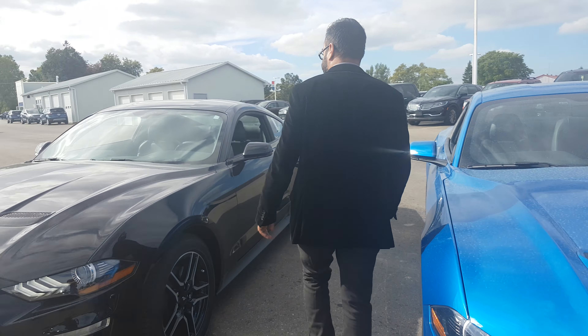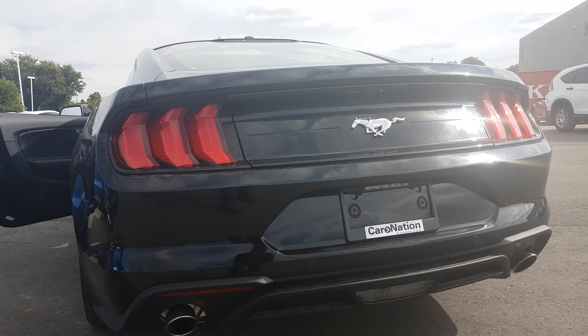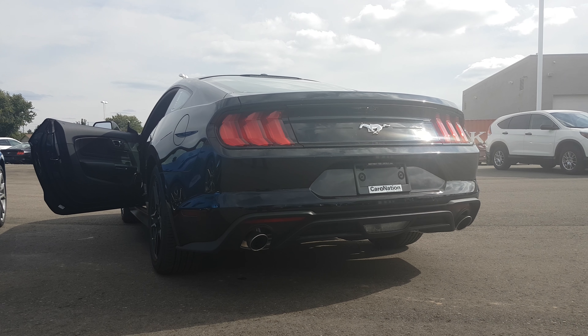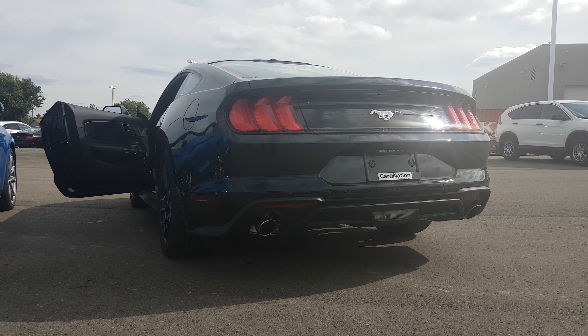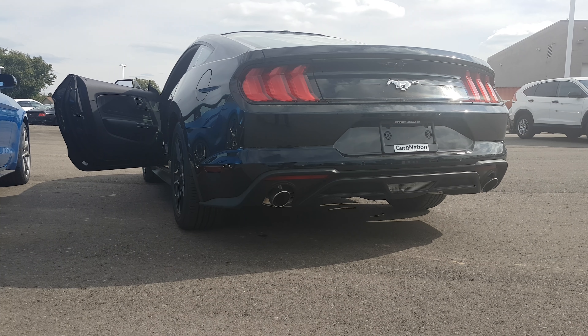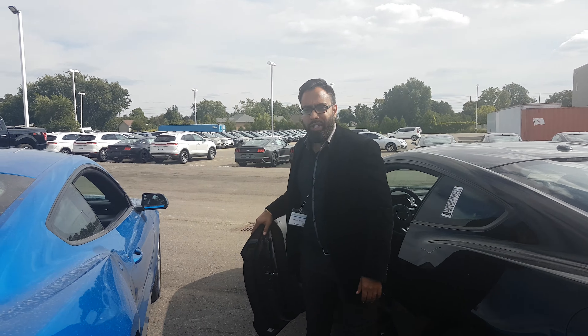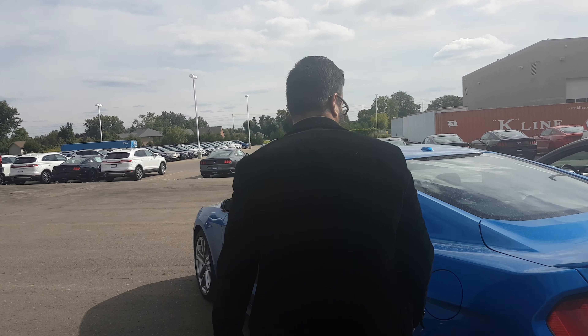This one here does not have the active exhaust, so let's see how it sounds. Just not much to it — it doesn't do anything for me. But this blue one here right now, it's on quiet mode.